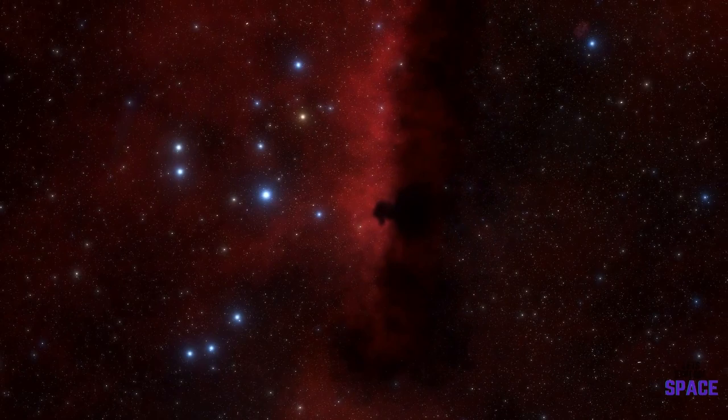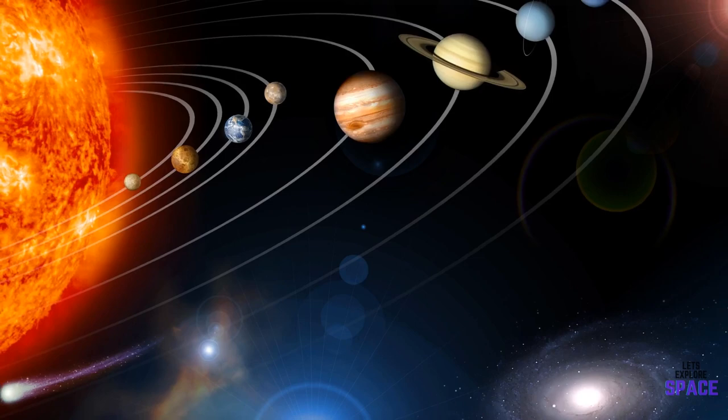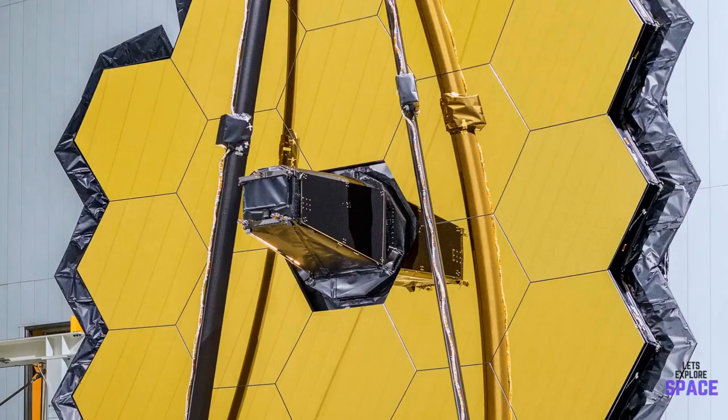However, it won't just be looking deep into the universe. We also want to learn more about our very own solar system. It hopes to do this by observing planets such as Mars and Jupiter, but also other objects like asteroids, comets, and Kuiper belt objects.